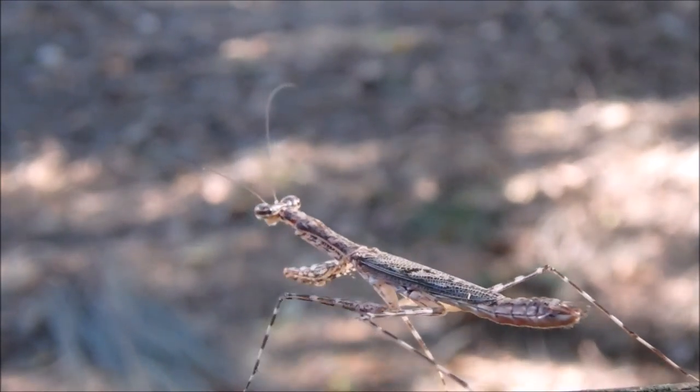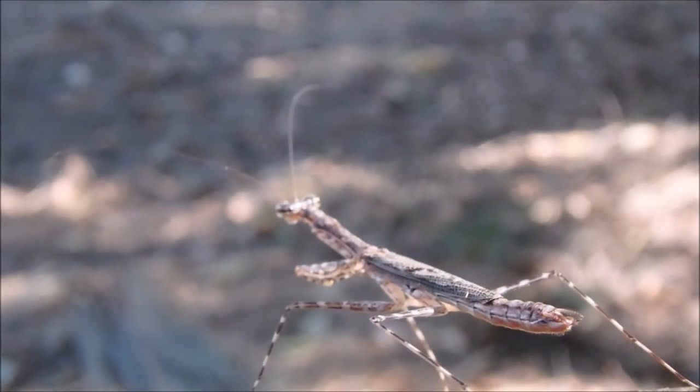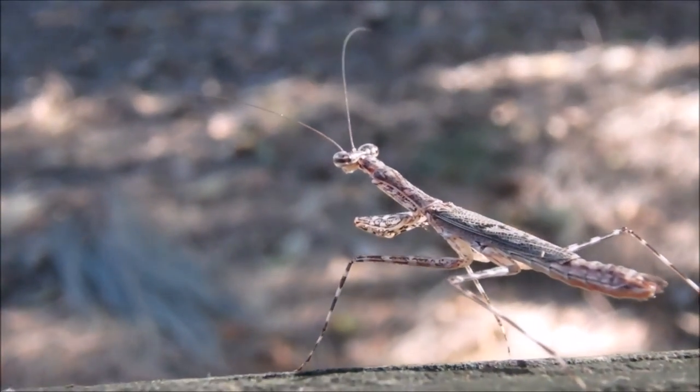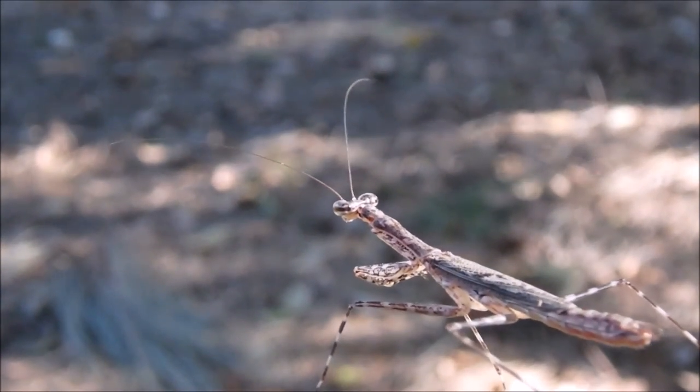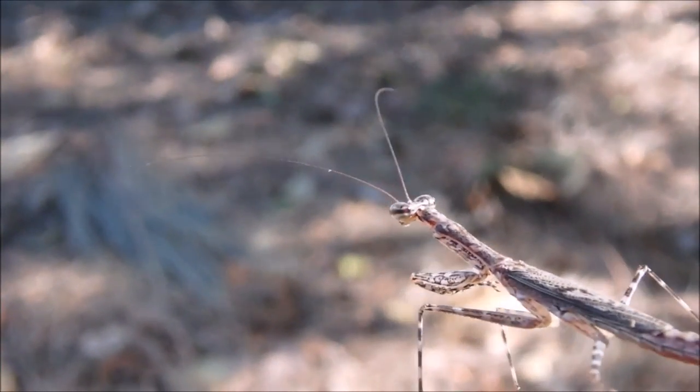After they breed, they lay an egg sack, which is a foamy ball, and lay eggs inside the ball. Later, over 100 to 200 nymphs hatch out of the eggs and scuttle away.